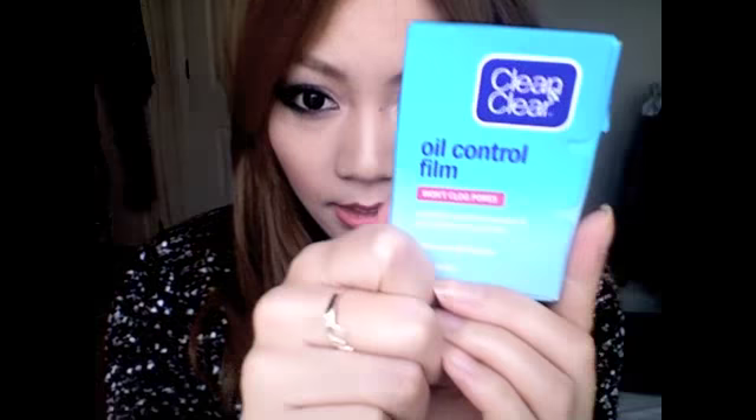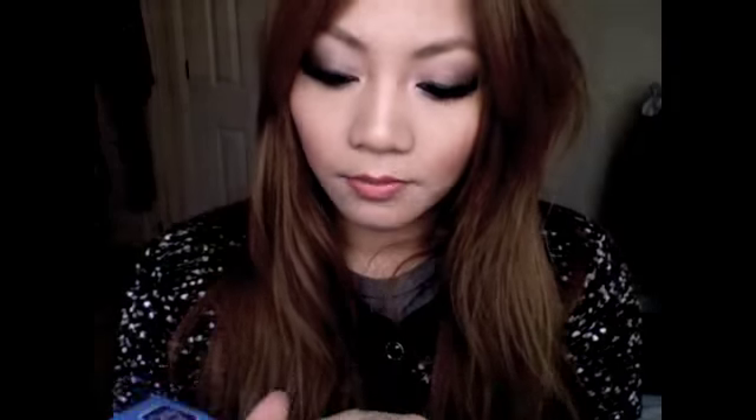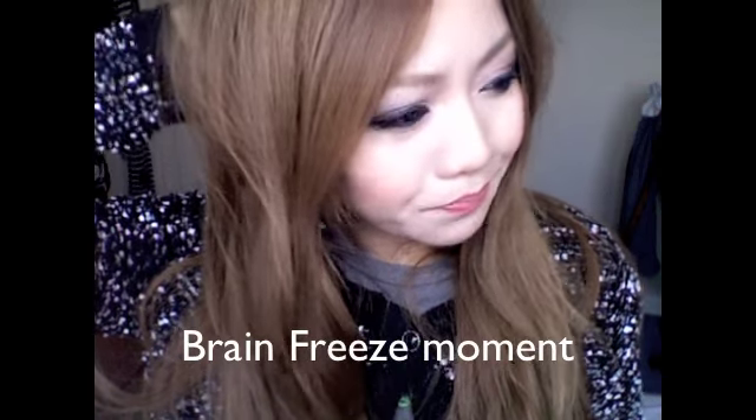This product is the Clean and Clear Oil Control Film. I've been using this since I was about 17, so that's about 7 years now. I always come back to this brand because it's really silky and when you blot your face it doesn't take off any makeup. Some other oil blotting papers do take off the makeup, and it's normally visible when you look at the paper afterwards. But this one is really nice and silky with a great feel, and you can see exactly where the oil is.